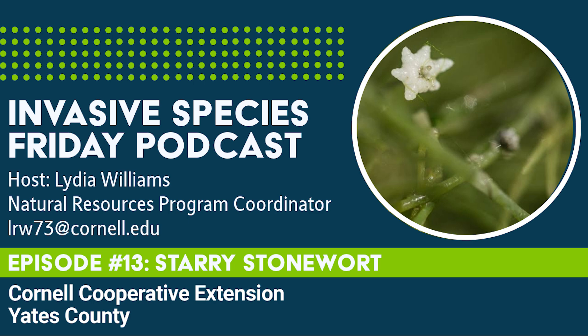If you see starry stonewort on your adventures, please report it to iMapInvasives. As we said earlier, this algae does look very similar to some of the native aquatic species, including the native stonewort and chara, or muskgrass. Muskgrass is easier to distinguish as it emits a strong musky or skunky odor when crushed, hence its name. Native stonewort doesn't have the smell that chara has, but it also doesn't have the telltale star bulbils indicative of starry stonewort. Being able to differentiate these lookalikes and increasing the accuracy of invasive reports is an important step to stop the spread of these aquatic invaders.